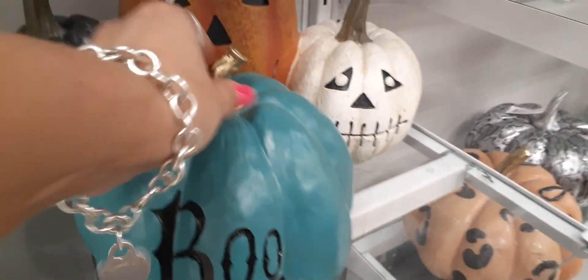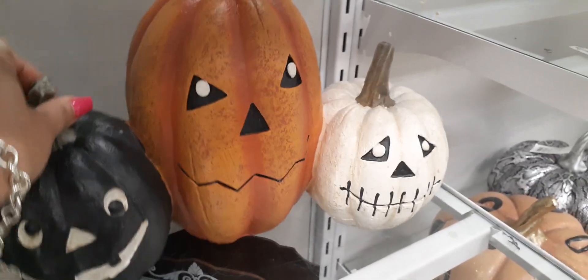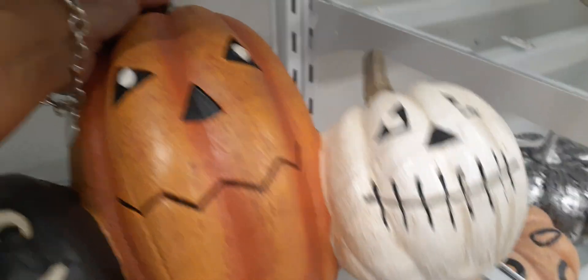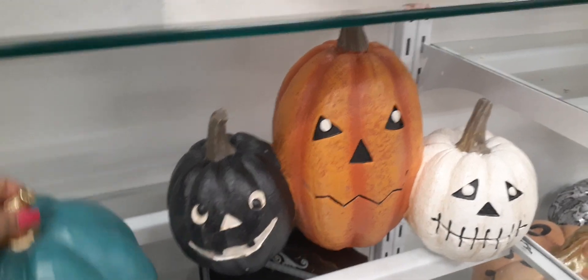We also have some cool pumpkins — these are a trio of pumpkins. You get black, orange, and white and they have different expressions, which is really nice. That's $19.99 — $19.99 for that, and that is not bad at all.